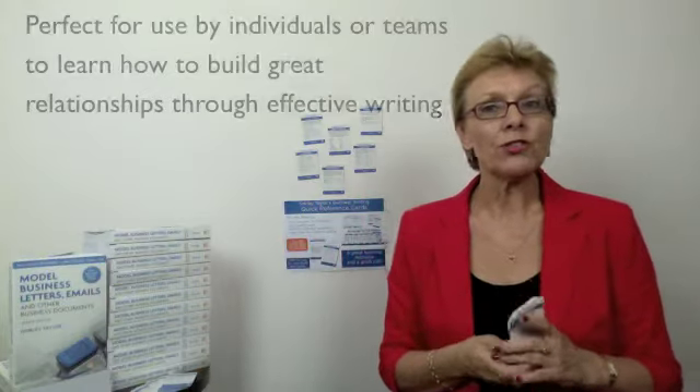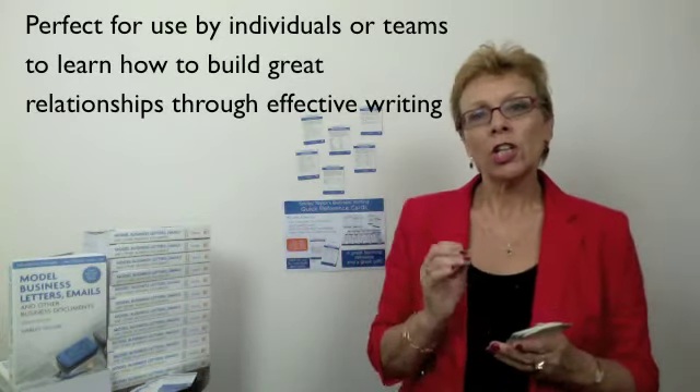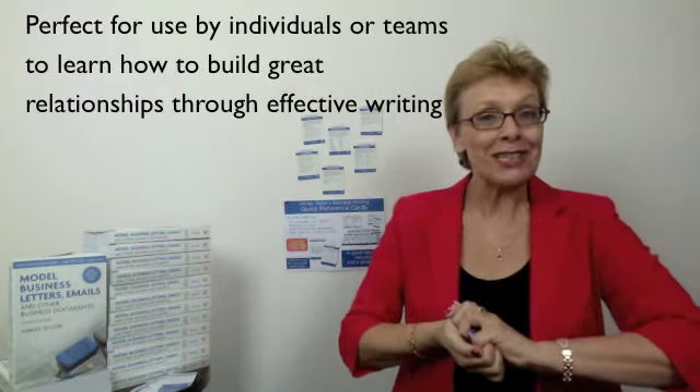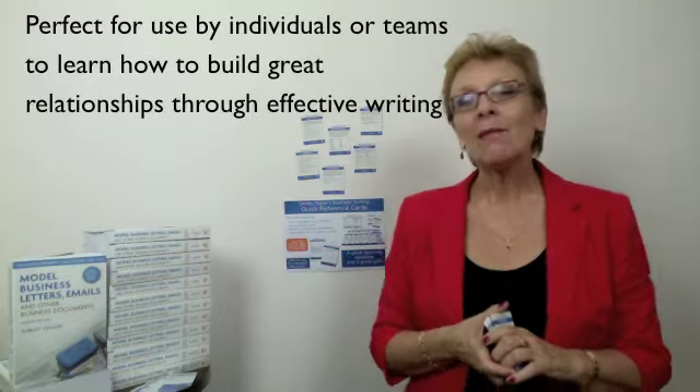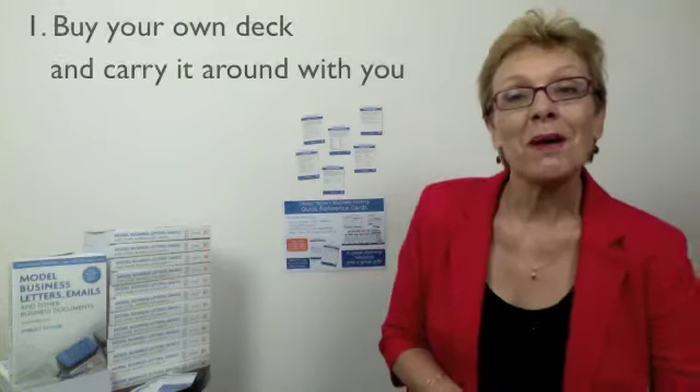These cards are perfect for use by individuals or by teams to learn about how to build great relationships through effective writing. I'm going to share with you four ways that you can use these cards.